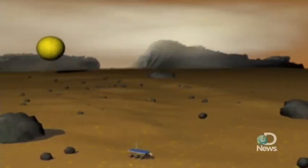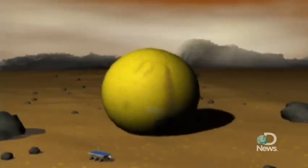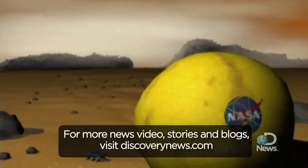While these designs are certainly interesting, we'll have to wait until more advanced miniaturized instrumentation can be built before either of them could be considered a real possibility. In the meantime, we'll just have to continue exploring Mars on wheels. For Discovery News, I'm James Williams.